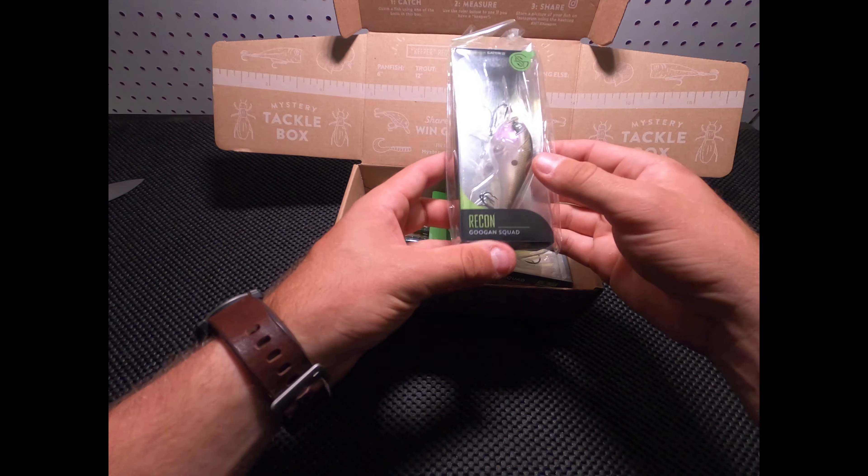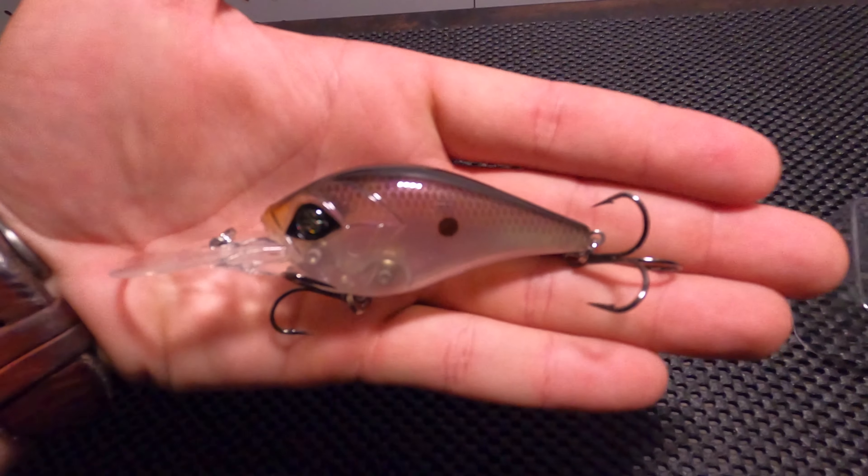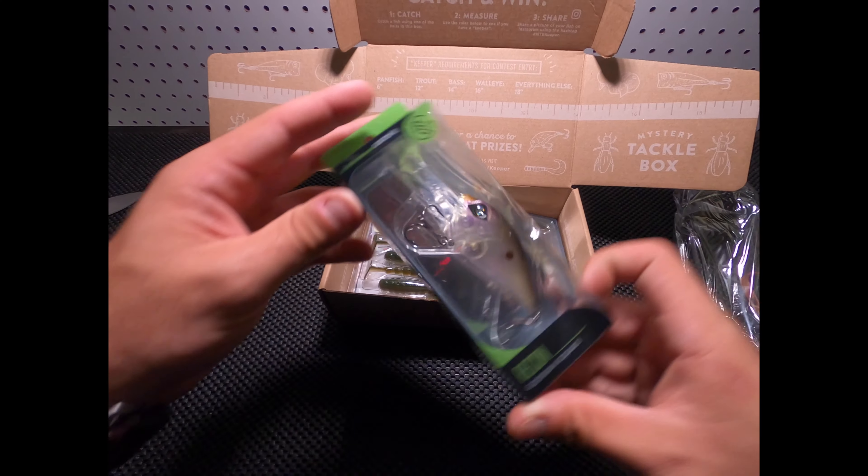In here, looks like we got a crankbait, nice, from Guggen.